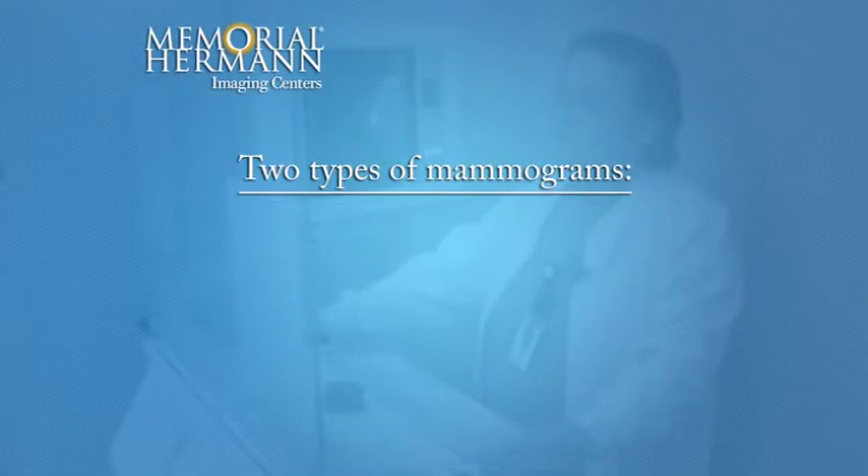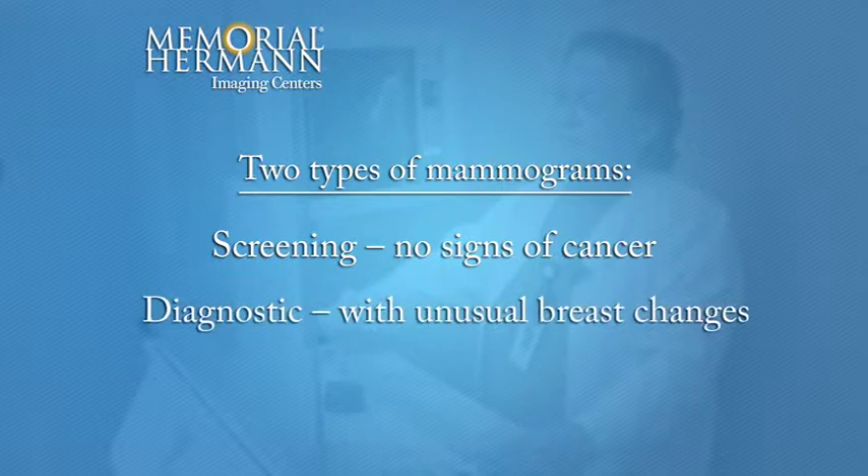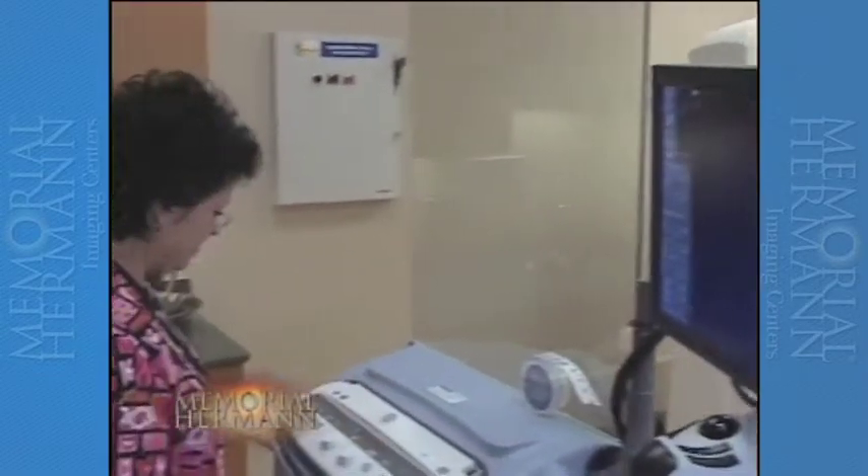There are two types of mammograms. A screening mammogram is performed annually on women who have no signs of breast cancer. A diagnostic mammogram is used to diagnose unusual breast changes such as a lump, pain, nipple thickening or discharge, or change in the breast size or shape. It is also used to evaluate abnormalities detected on a screening mammogram or because of special circumstances such as breast implants.